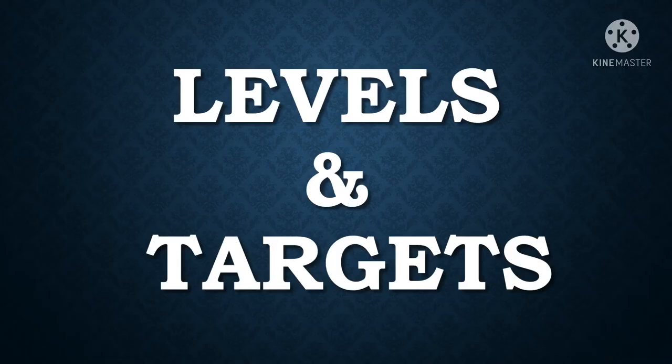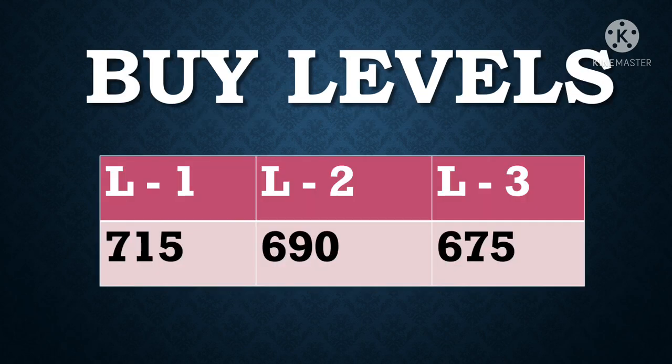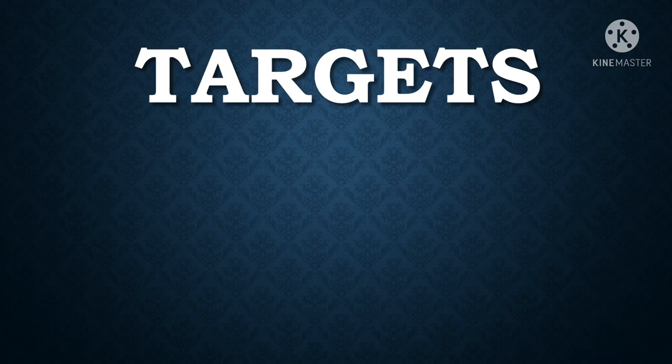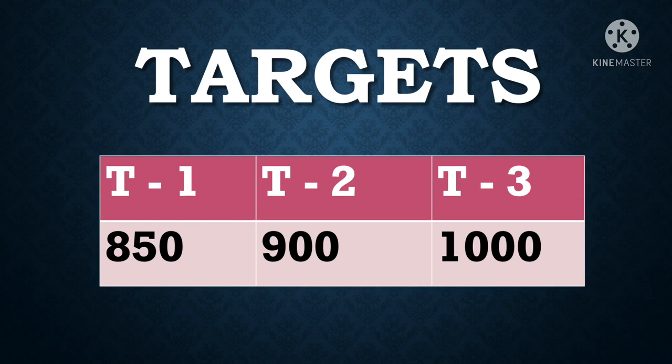Let's look at the buy levels and targets for taking a swing trade. Buy level 1 is 715, level 2 is 690, and level 3 is 675. Targets are: target 1 at 850, target 2 at 900, and target 3 at 1000. For trading purposes, you should always keep a stop loss — here you can keep it at 640. The time period to hold is 1 to 12 months for achieving these targets.